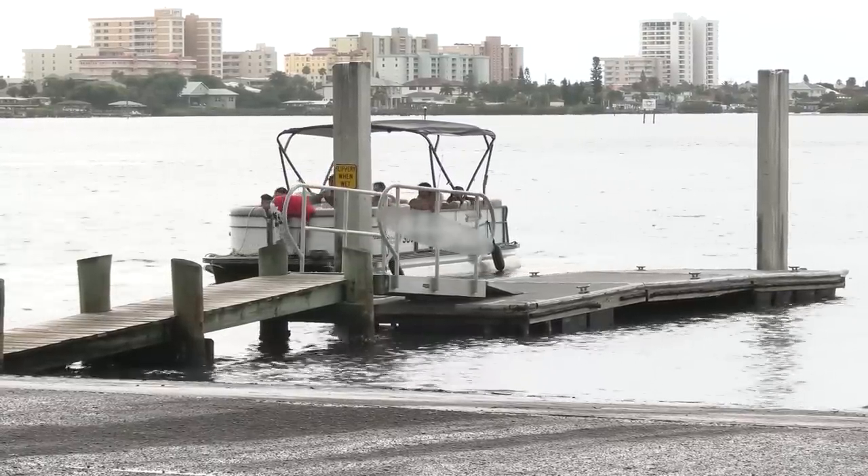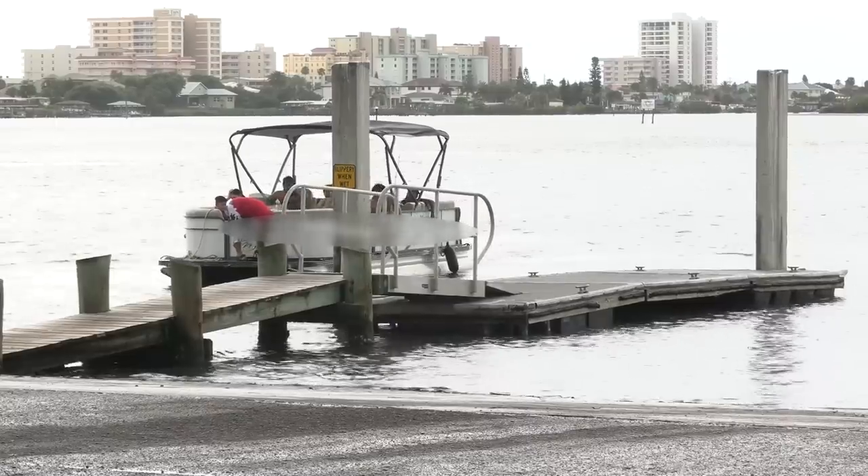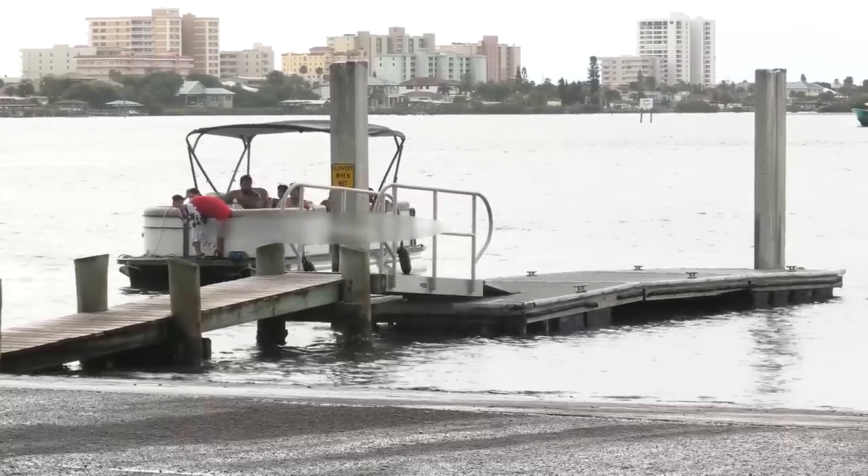The red shirt guy's catching some z's — he's going to relax there for just a minute until this thing gets over here to the dock where he can actually jump off and do something.